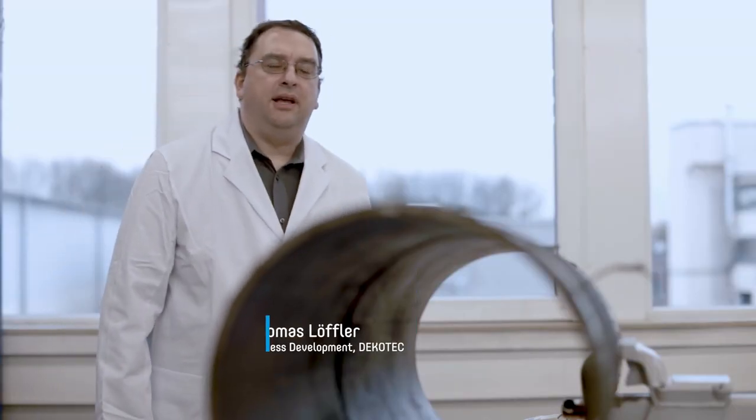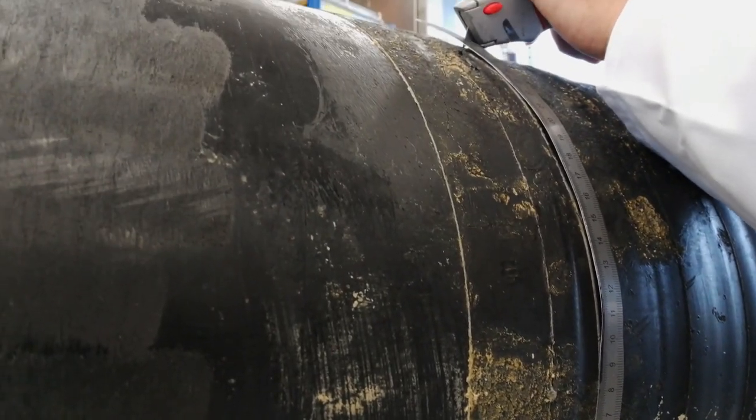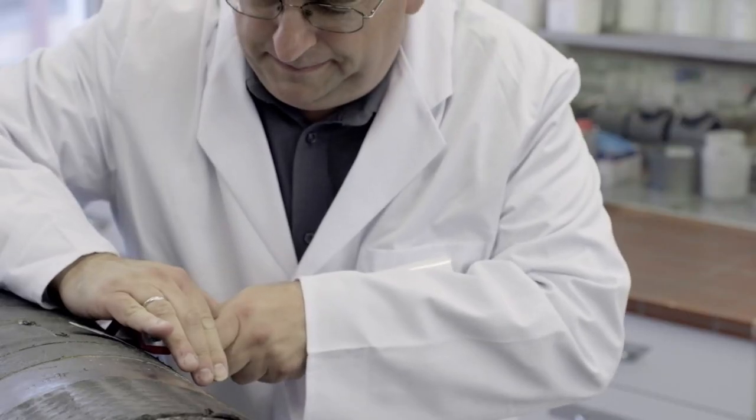The pipe section comes from the excavated Isarschin natural gas pipeline in Germany. This pipeline came into operation in 1976, so the pipe section was in use for 40 years.